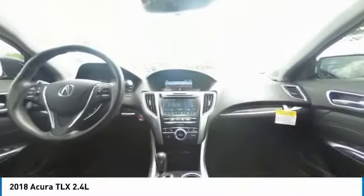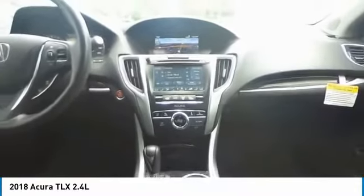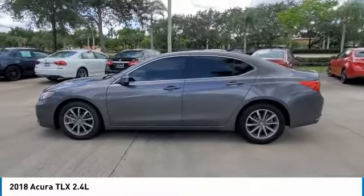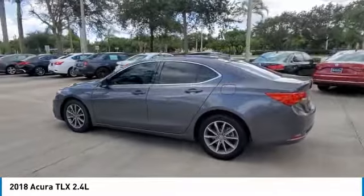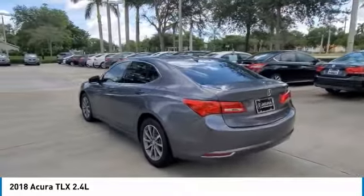Complementary 3 months SiriusXM Radio service. Includes Trip Interruption, Rental Vehicle Reimbursement, and Concierge Service. Warranty Deductible: $0.